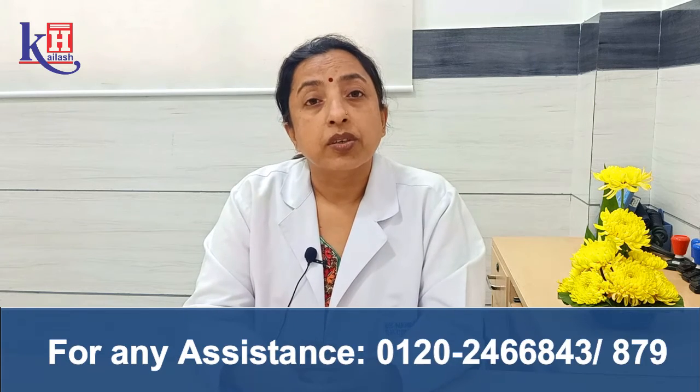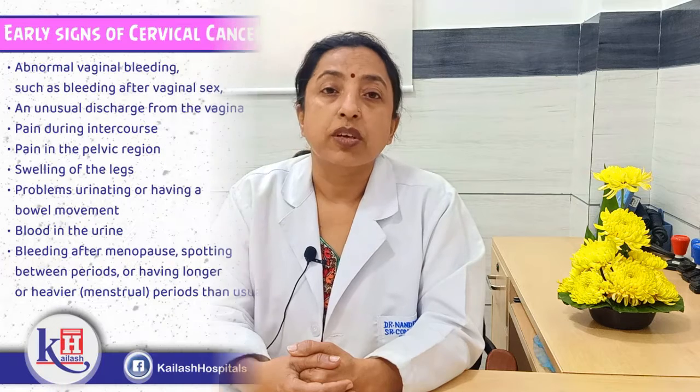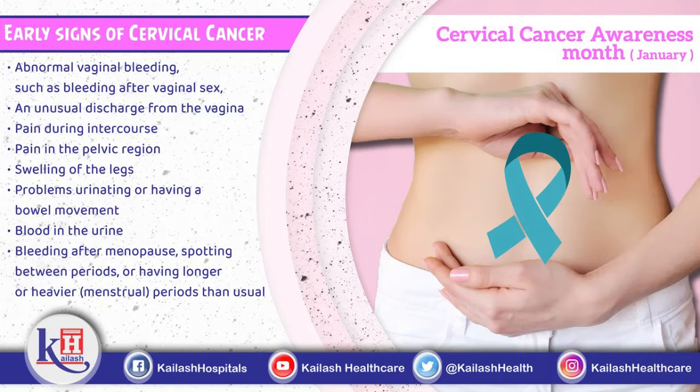It is also interesting to know that the majority of cases of cervical cancer are caused by a virus, which is the human papilloma virus. There are certain warning signs also, such as excessive vaginal discharge, intermenstrual bleeding, spotting, premenstrual spotting, and post-coital spotting.